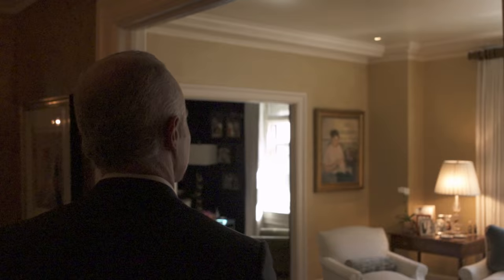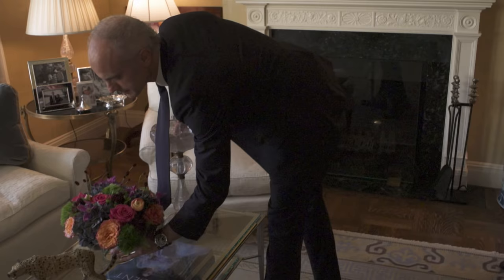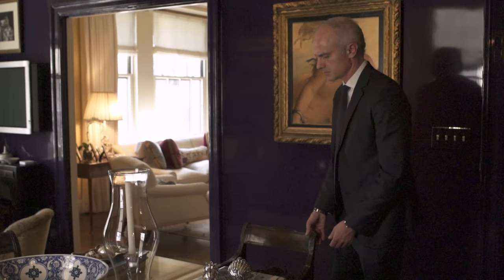There doesn't have to be a disconnect between a contemporary interior and a classic piece of art or a classic piece of furniture. You just have to give it a whole new energy and meaning within that contemporary space. It's exciting to be able to reinterpret a classical element in a new way.